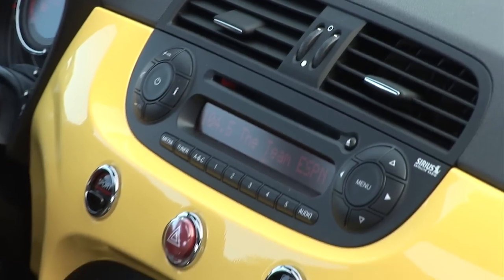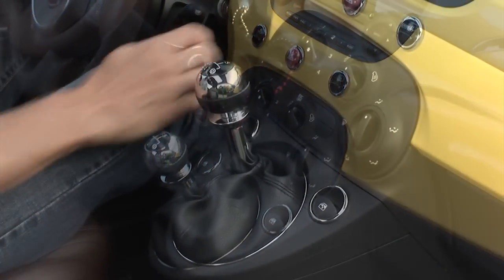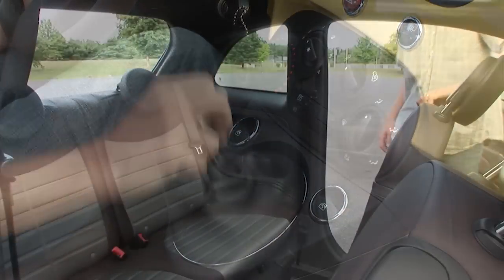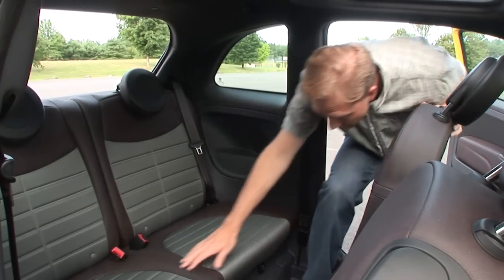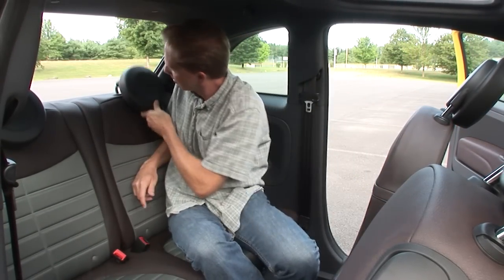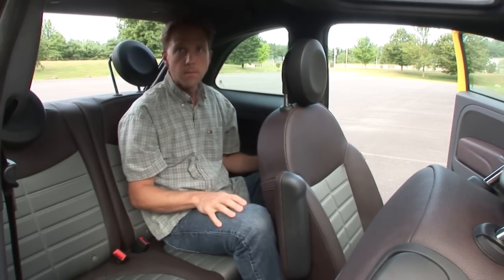Quality levels, fit and finish are mostly in the premium small car realm, with the exception of the plasticky shifter ball that's a likely candidate for breakage. Can you use the rear seats for people transport? Surprisingly yes, as the bubble in the roofline keeps heads from bumping, though legs will be pressed into the front seat backs.